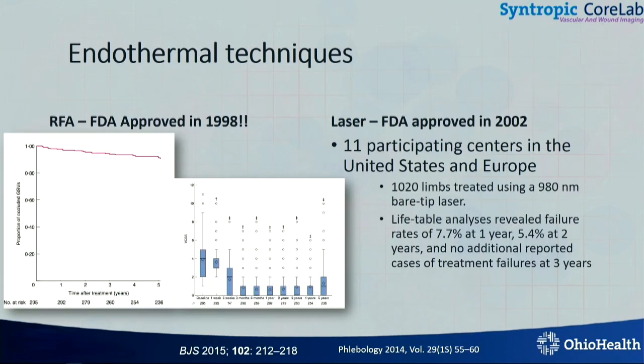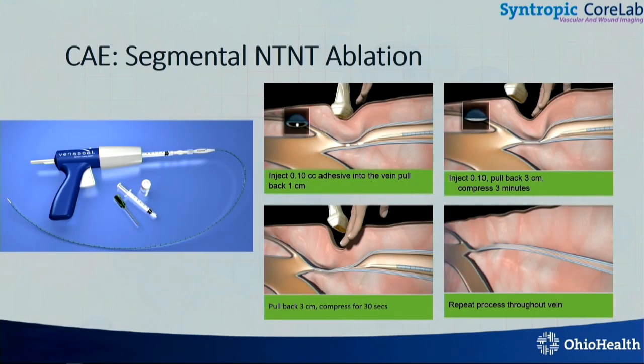Believe it or not, RFA was approved in 1998 — not 21 years since radiofrequency ablation has been approved — and close to that, laser as well, a few years later than that. But either of these procedures has high success rates at five years, more than 95 percent in both when done in good hands.